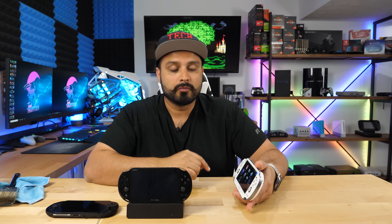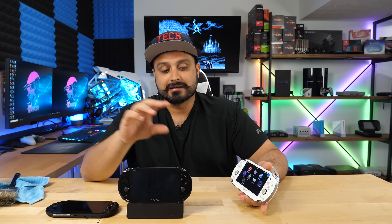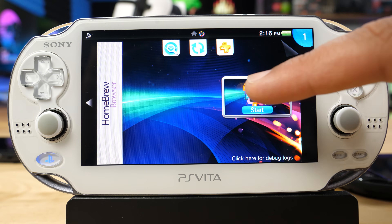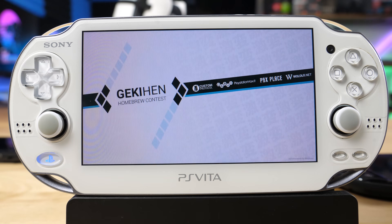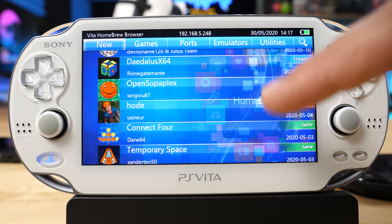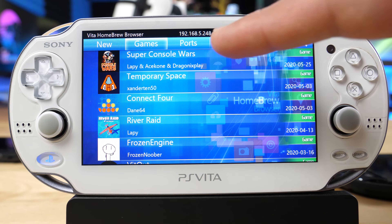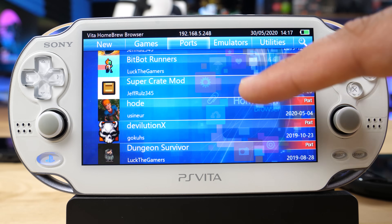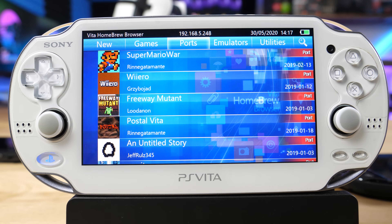The next thing installed is Vita Homebrew Browser — an app that gives you a marketplace of different homebrew applications. You can download game ports like Chocolate Doom, Quake, Zelda, Mario, and various developer-made Vita versions of games. You can also get utilities and emulators — the newest Nintendo 64 emulator is on there as well, and it's doing a lot better. A lot of games are running much more responsibly on the Vita now. Some won't have the best frame rates and will be choppy, but it's still impressive progress for older hardware like this.